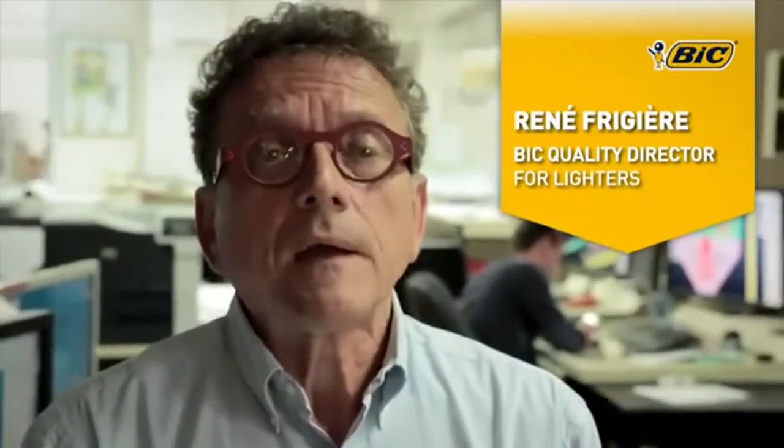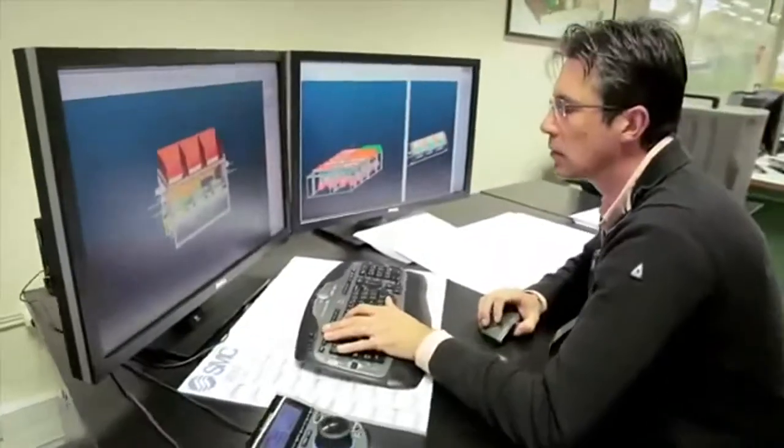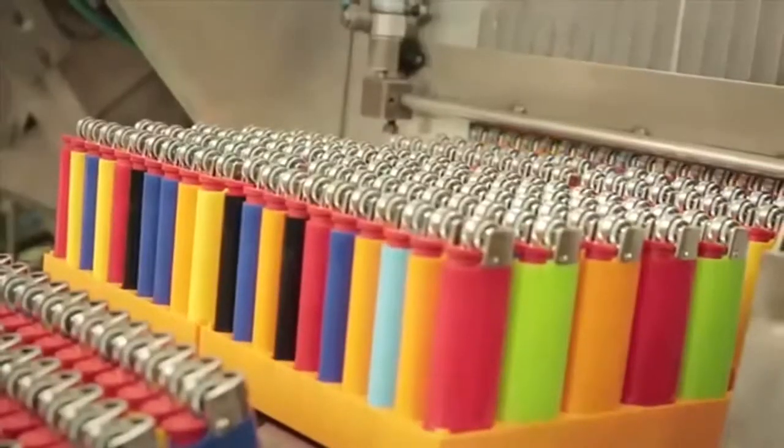The particularity of our lighter manufacturing process is that it is completely integrated — from the conception of the molds, machines and tools to the assembly line and final control of the products on our machines. This is the starting point of the safety of BIC lighters.